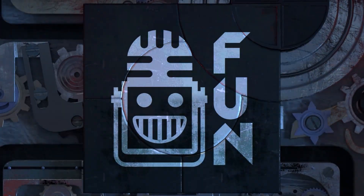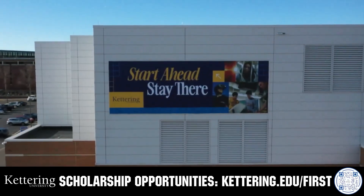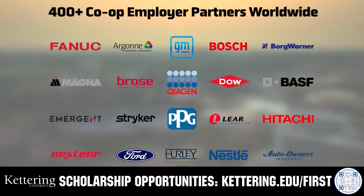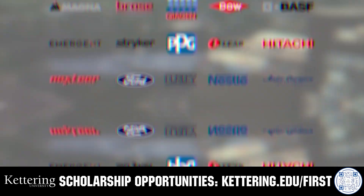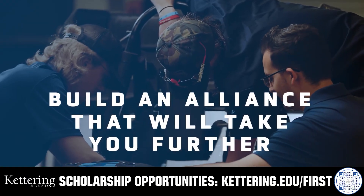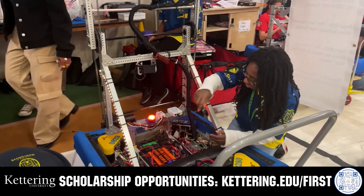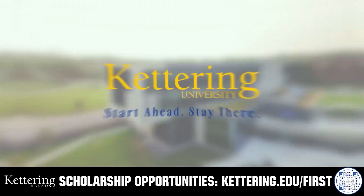This video is brought to you by viewers like you and also in partnership with Kettering University. Their cutting-edge programs and experiential co-op model seamlessly blend the professional and academic worlds, offering hands-on, future-focused learning that empowers students to pursue new ideas and inspires other institutions to follow their lead. Don't just be ahead of the curve — create the curve. Get more information at Kettering.edu/first.